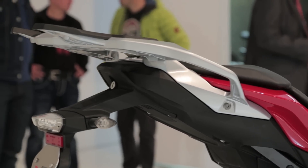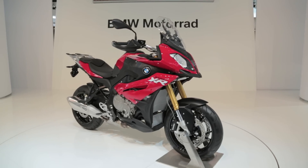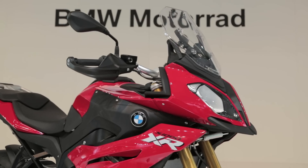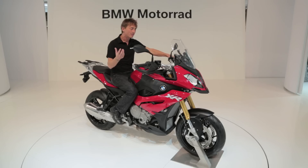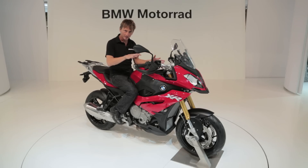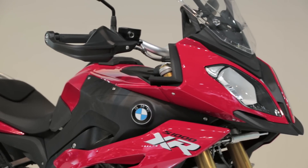It's not really meant too much for off-road, but it offers a comfortable, upright, long-travel suspension. It's got the availability of ESA — electronic suspension adjustment — and on this model we also have the option of ABS Pro, which is a cornering system that senses how much brake you can apply while you're leaned over into a corner.